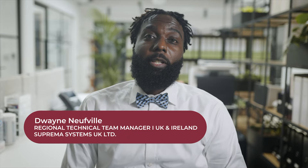Hi, my name is Dwayne Newville, Regional Technical Manager of Suprema UK in Ireland. Today I'm doing a case study on Dark and Taylor along with our Core Station, our AirFob Pass and our AirFob Portal.